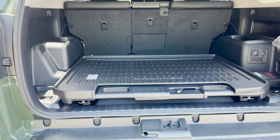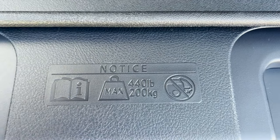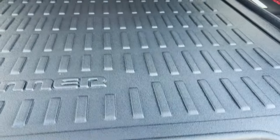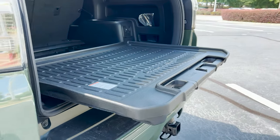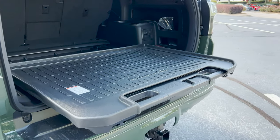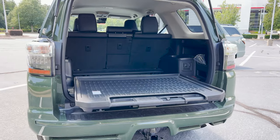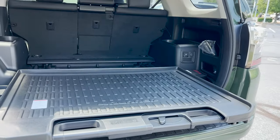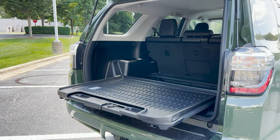There it is — the sliding rear cargo deck. It holds 440 pounds. You can pull it out so you can sit on it for tailgating — whether you're at a concert or watching your kid's game. This is a $350 option. We'll see that on the window sticker.